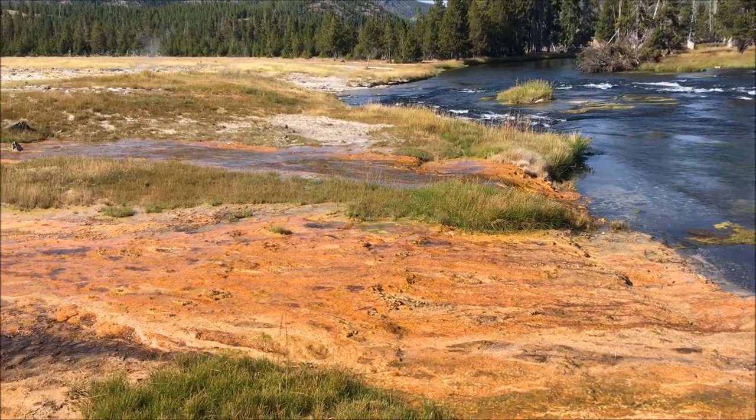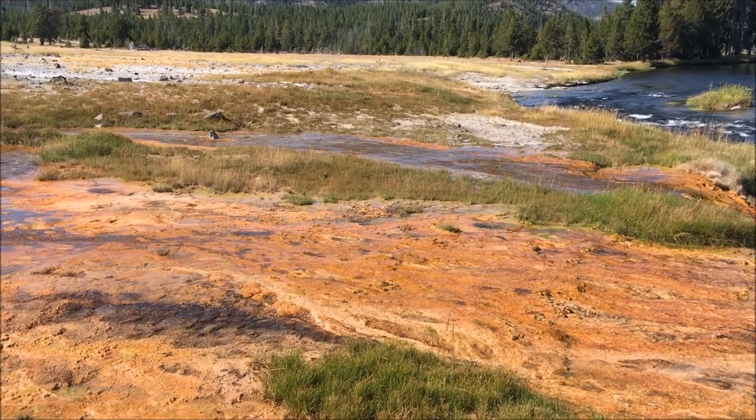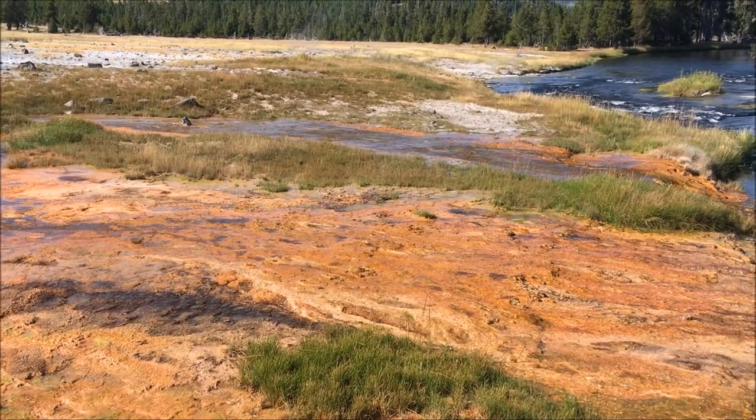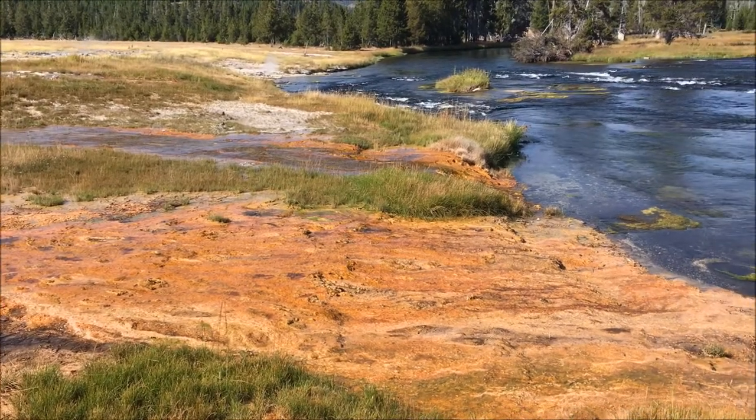These are cyanobacteria, and they are very specially created to do what they do — they are very specialized and very sensitive. They produce pigments.